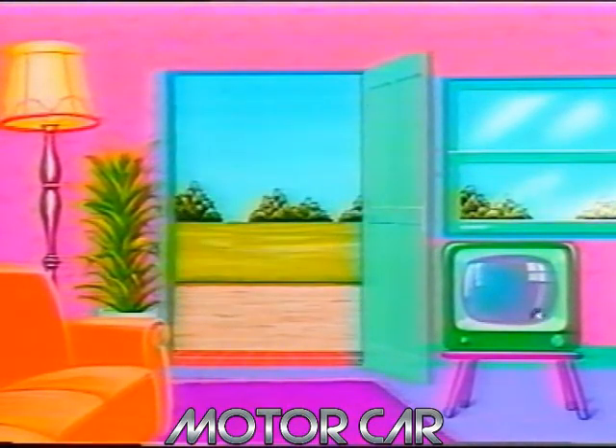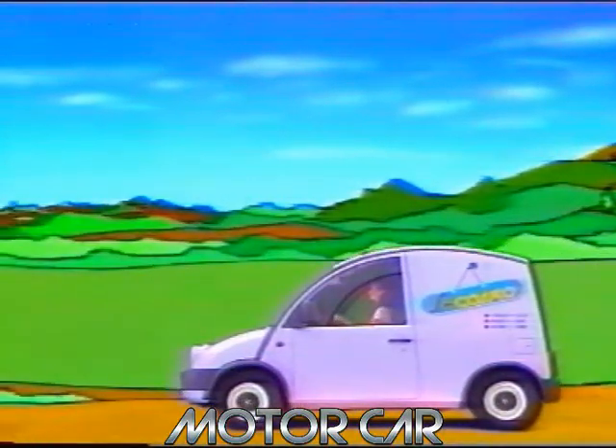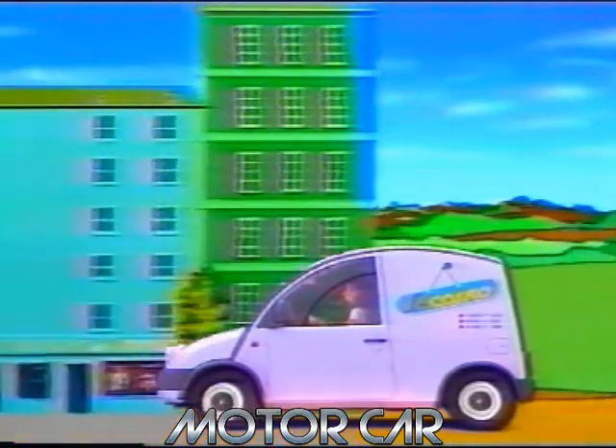It's designed for carrying stuff — lots of stuff. Loads of room in the cargo bay, not so much for the engine, and we won't even think about 0-60.